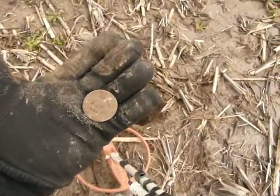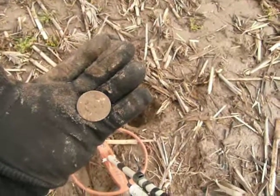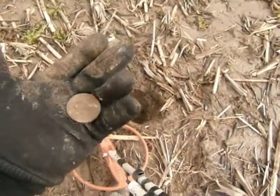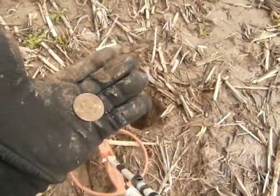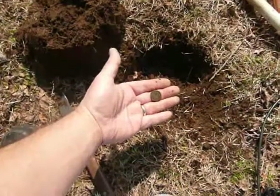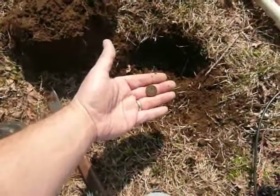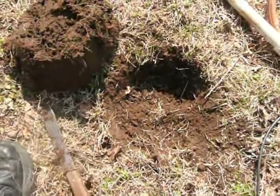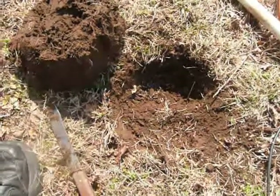I don't know how old the token is, but typically these were from the 50s and the 40s, so hopefully this is an older one, but I don't think so. Just got a nice 1903 Indian head down about 6 or 7 inches deep. Not too many signals here, but it sounds like there's a few, so we'll keep hunting.